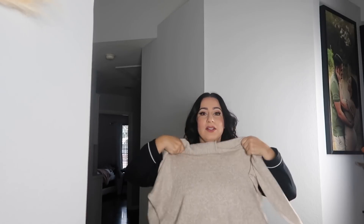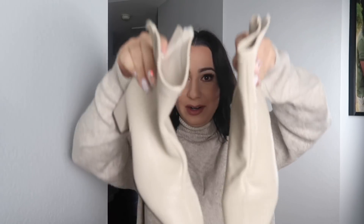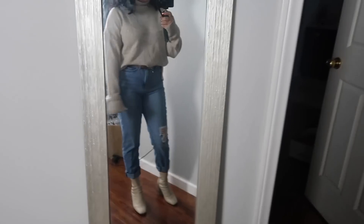First up we have this turtleneck — it has a cute little cup detail. Here it is on: I'm wearing it with some jeans, tucked in from the front, and a belt. The boots are also from SHEIN, part of the fall haul. They have a square bottom — I wore them for my birthday last week so they got a little dirty, but here's how cute they look. I folded my pants up a little and tucked in my shirt. You can also wear a jacket over if you're cold.